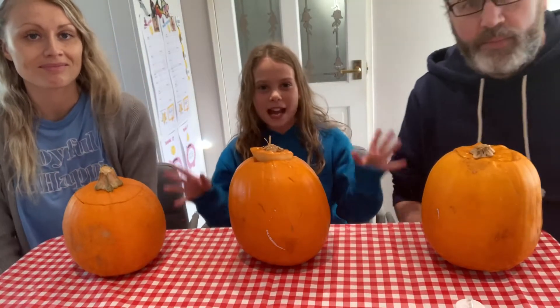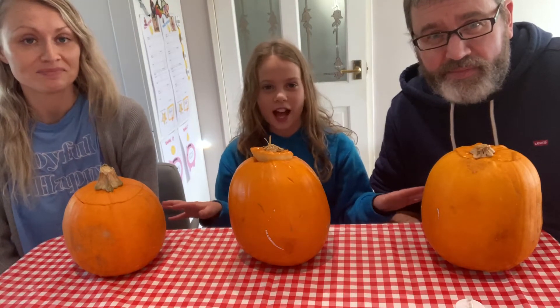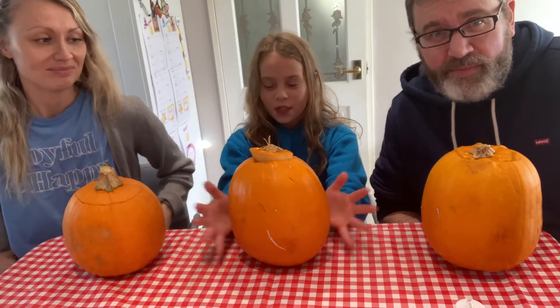Okay guys, so I've got my parents here and we're all going to flip our pumpkins around. None of us know what each other's looked like. Three, two, one. Let me put you guys right there right now.